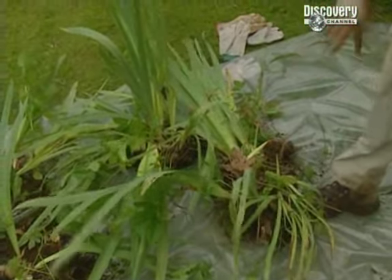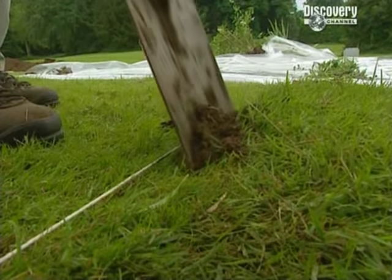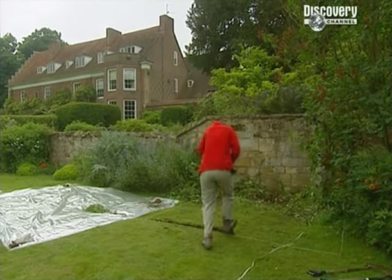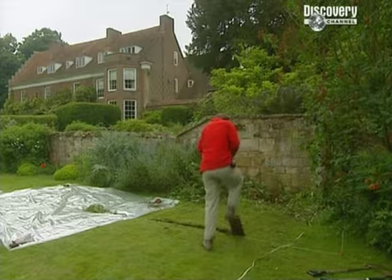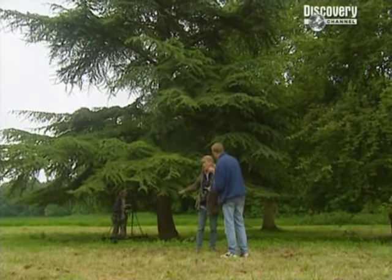Tudor houses like Rycote were built symmetrically, so the entrance would have been midway along the front wall of the house. Our first priority is to put a new trench in by the garden wall to check Stuart's theory. Geophysics are trying to locate the northwest tower at the other end of the garden to help us establish the length of the house.